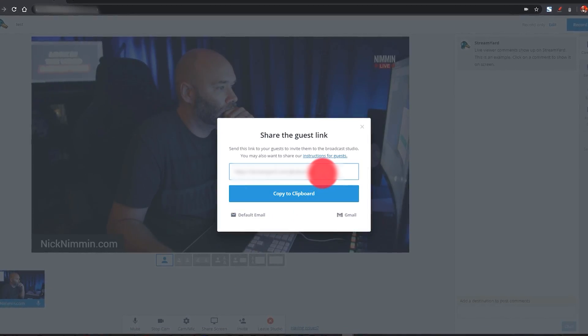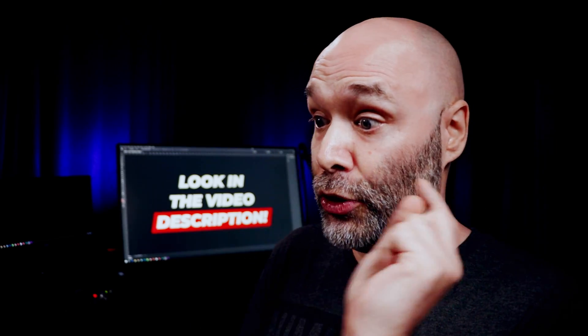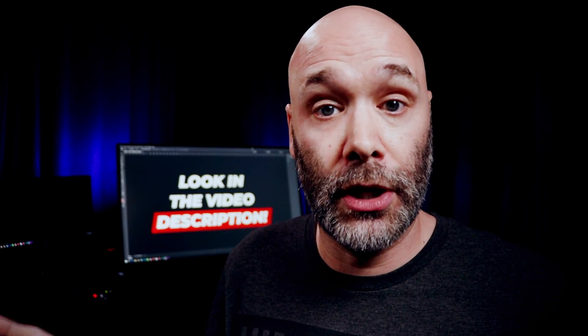With StreamYard, another really cool thing about it is it takes the complicated part out of bringing other guests onto your show. If I wanted to have somebody come on the show, I just send a link out — I drop that link in Facebook — and then anybody in that Facebook group can join anytime they want. There's no complicated setup. They literally click on the link, you approve them, and then they come right into the stream. It's pretty awesome.